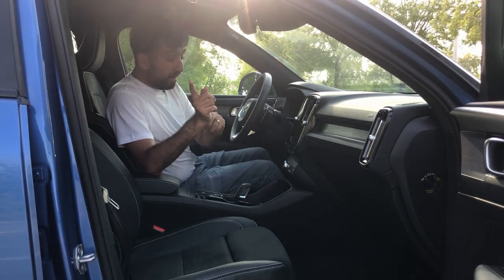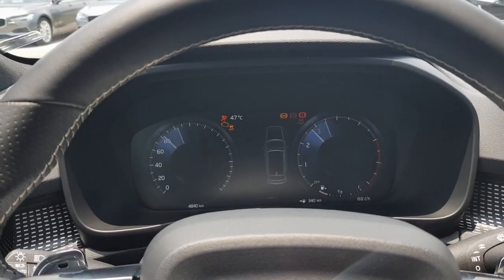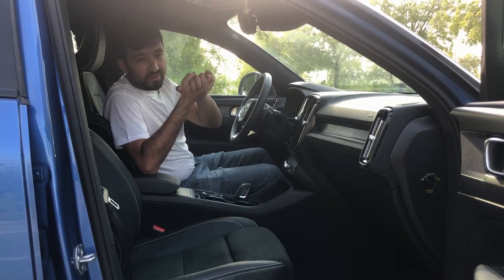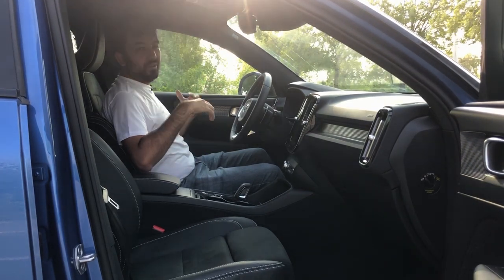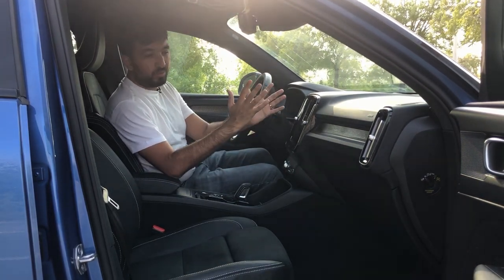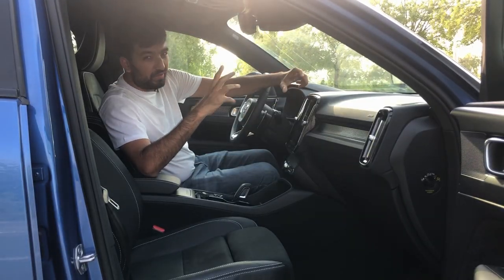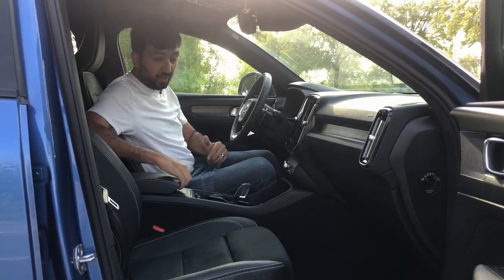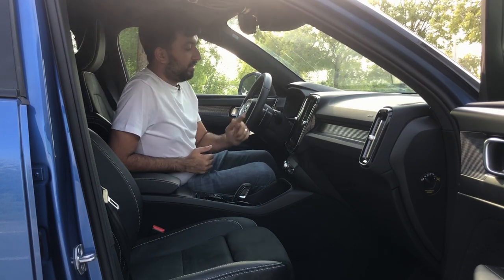When you start the car, there's a cool animation where the car checks all its systems — the ABS, the airbags, and the IntelliSafe driver assist system — and all of that shows in a very cool graphic, making the whole startup really exciting. The center console is dominated by one big eight-inch touchscreen. The screen is glossy, so it does get a lot of fingerprints, but Volvo has been clever about that — they've included a cloth so you can clean the screen.